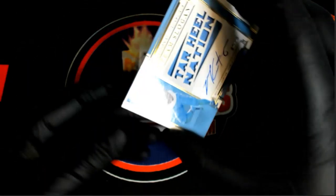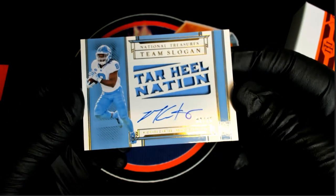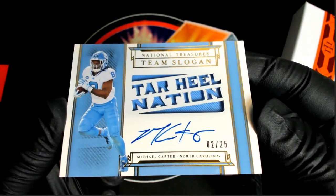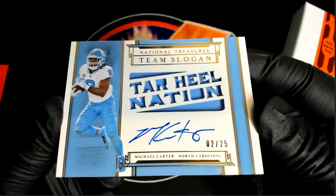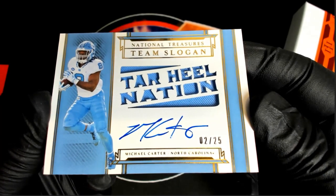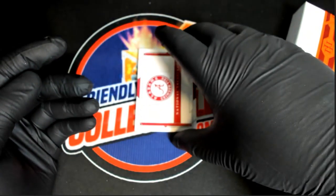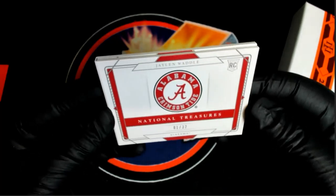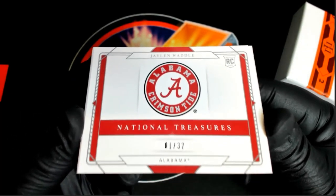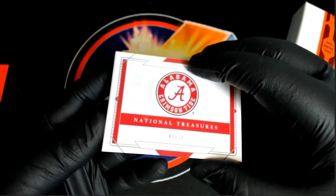Next one is Team Slogan — Michael Carter, 2 of 25. Tar Heel Nation. Michael Carter, Team Slogan. And I think this is one of the best picks to draft — it's going to be eBay 101, 1 of 32. One of the best picks — good receiver right here, right behind Mr. Chase.